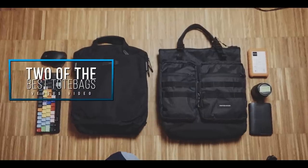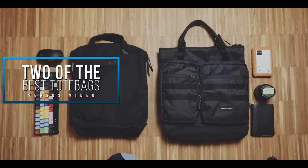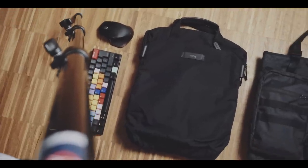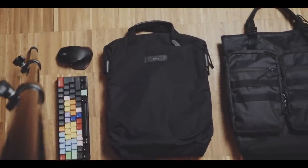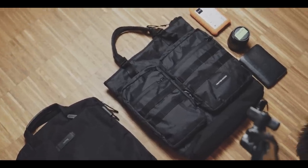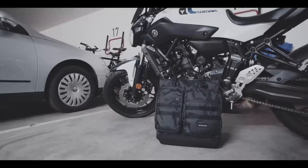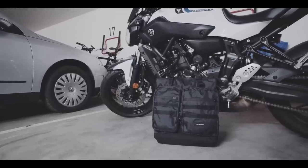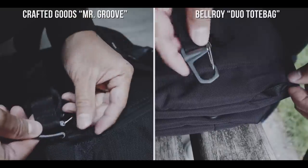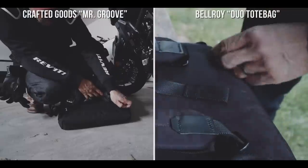Obviously, these two, just from a stylistic standpoint, are two different bags. But let's go over the similarities first. Both are tote bags and are predominantly targeted for office or day-to-day use due to their size and carrying style. Both can be transformed into backpacks, but I want to concentrate on the tote bag aspect — although let me show you how they look as backpacks for good measure. Both bags can easily stow away the shoulder straps to go from backpack to tote bag mode.